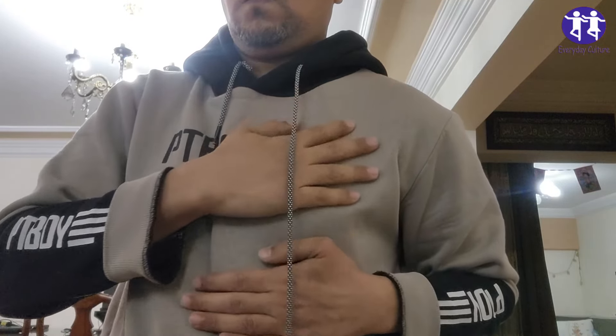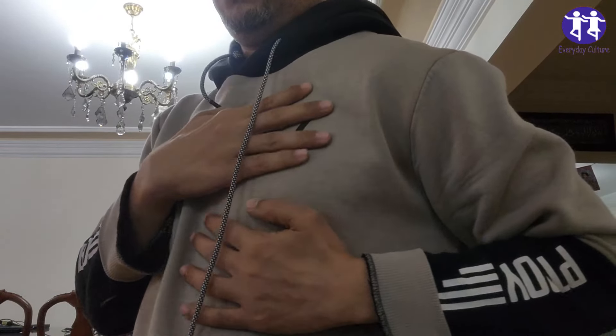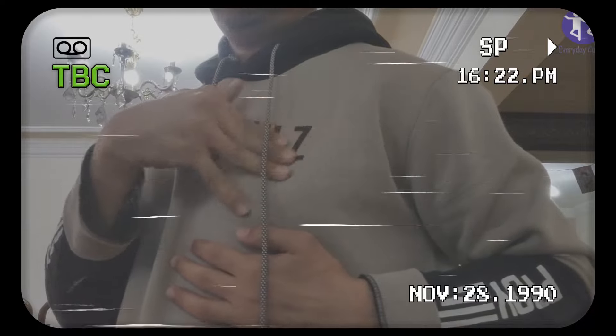4. Dizziness and headaches. Reduced circulation due to cholesterol buildup may cause these symptoms. 5. Eyesight problems. Cholesterol-related issues can impact vision.